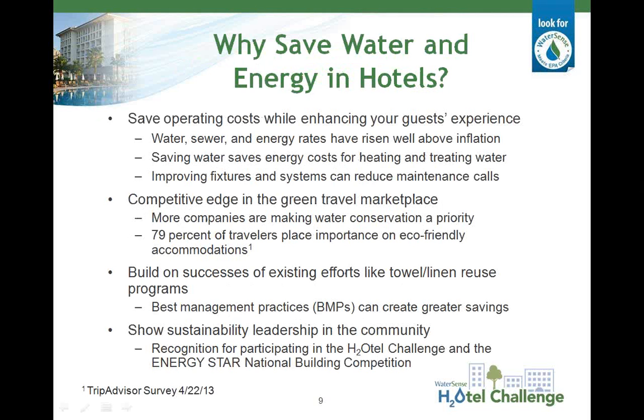So why might you want to reduce your hotel's water and energy use? First and foremost, saving water and energy can help reduce operating costs. Water and sewer costs have been rising well above inflation with no signs of slowing down. Saving water can save energy used to heat water, and it can improve equipment efficiency, which often reduces maintenance costs and man hours required for repairs. While reducing the bottom line, saving water and energy may also increase your competitive advantage. A recent survey by TripAdvisor found that 79% of travelers place importance on properties implementing eco-friendly practices, and 85% of U.S. hoteliers indicate that they currently have green practices in place. By participating in things like Energy Star's National Building Competition and the WaterSense Hotel Challenge, you have a chance to demonstrate sustainability leadership in your community.